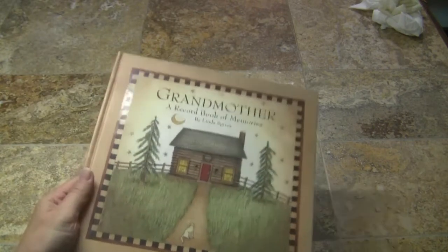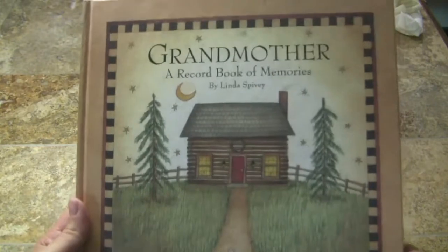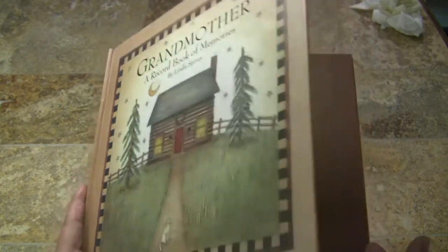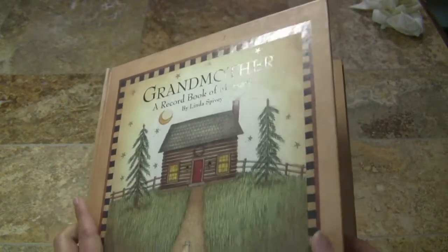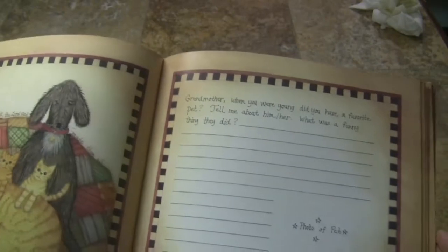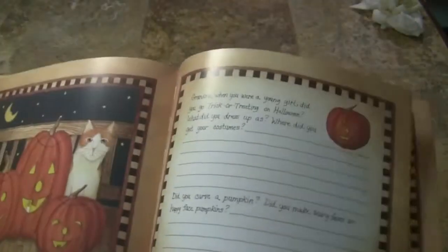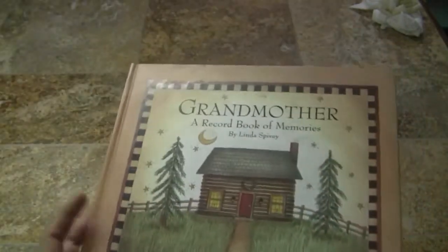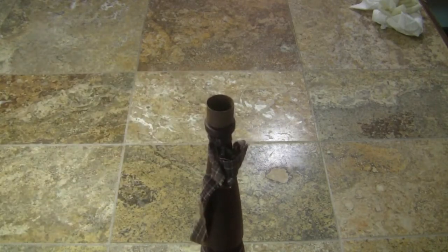I also thought that this book was really cute. I don't know if I'll give it to family or keep it and fill it out — it's all about a grandmother and grandkids asking her about her past and growing up. There are places for photos and stuff. This was only 25 cents.